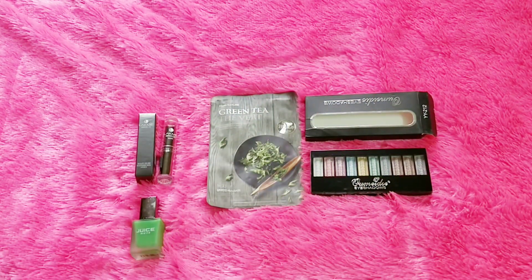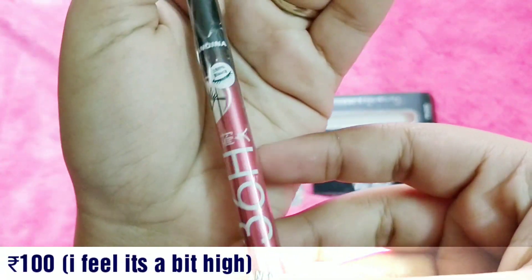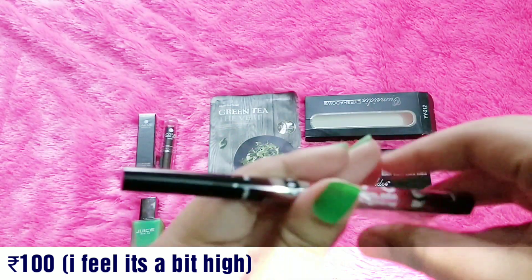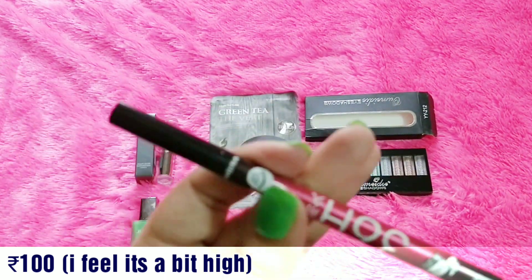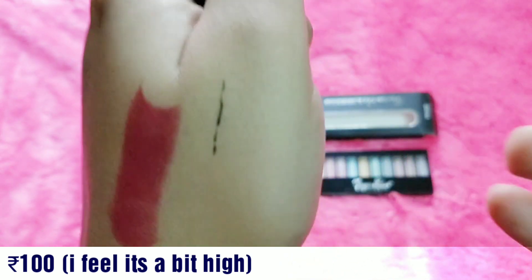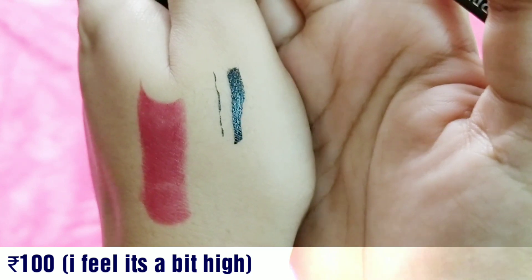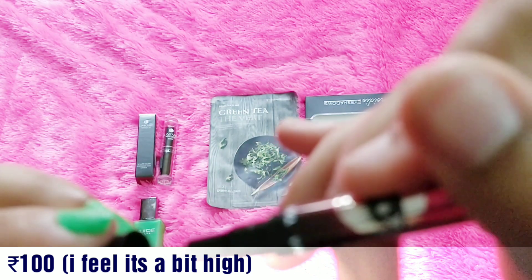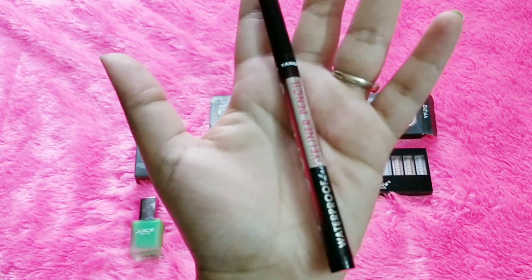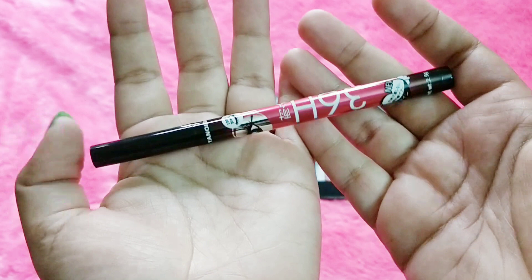There's one more makeup product I forgot to mention — the 36-Hour Sketch Eyeliner by Yankina. This is a very famous eyeliner that a lot of people seem to love. It's a sketch liner with pretty good color payoff. It's not an Indian brand and doesn't come with an ingredient list, but it's widely used. It is mentioned in the info card as a gift, but we can definitely consider it a product — so this is the fifth item.